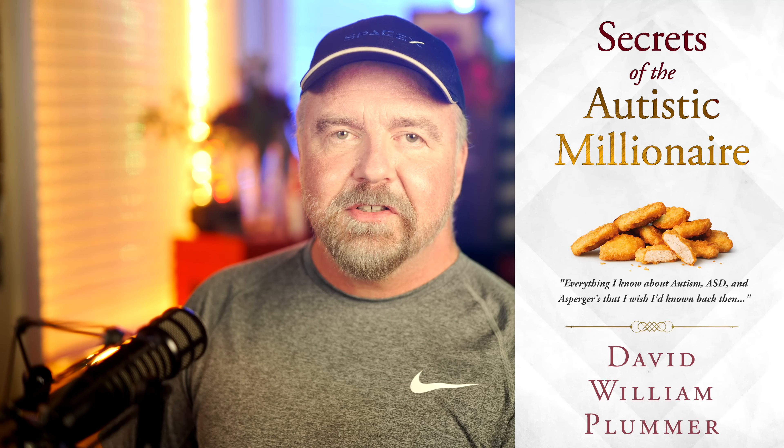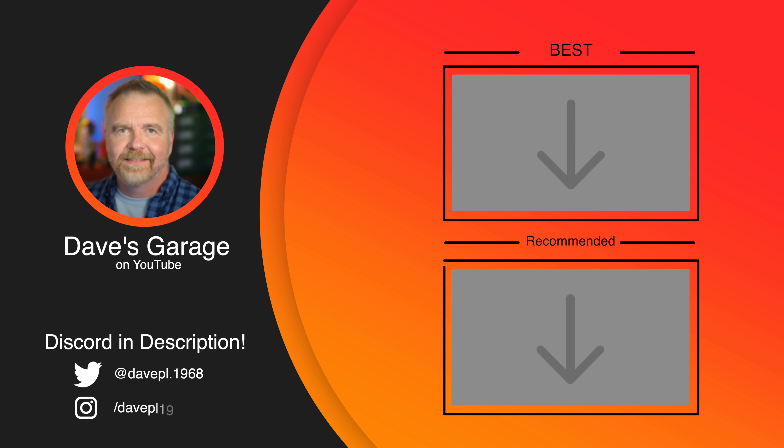I'd love to hear your thoughts about these results — I'll be watching the comments for clever insights, so don't leave me hanging. If you found today's episode entertaining or informative, I'd be honored if you'd consider leaving a like and subscribing to the channel. If you have any interest in autism, Asperger's, or ASD, please check out my book on Amazon, Secrets of the Autistic Millionaire — it's everything I know now that I wish I'd known back then. I hope to see you next time, right here in Dave's Garage.